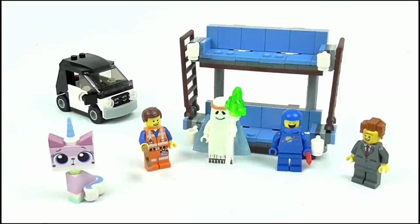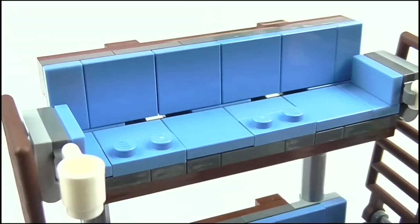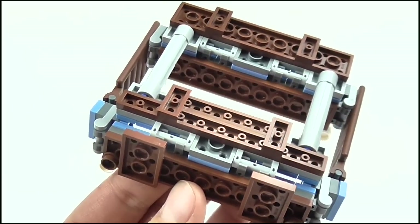Wow, that was fast. Anyway, so here we have the double-decker couch set, and we'll start off by looking at the couch itself. It looks really great and close to the one seen in the movie, as it's not an exact piece-for-piece replica. The colour of these flat tiles used on the couches seems to match up pretty well, as does this grey line underneath and the brown construction on the back.